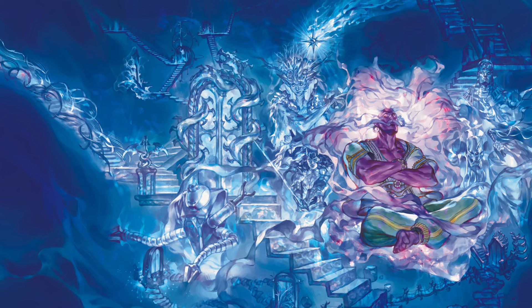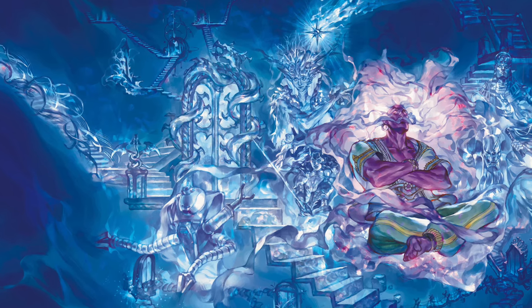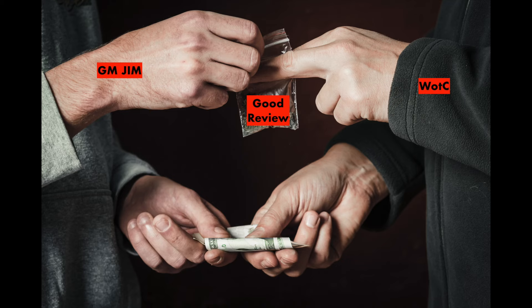And now we come to Quests from the Infinite Staircase — another nostalgia grab. Wizards of the Coast are remastering half a dozen old adventures for 5e. Today we're going to dig into them so you can decide if this new book is worth spending your hard-earned cash. This is not a sponsored video and no one is paying me or giving me free stuff to say the things I'm saying. Now let's dig into it.